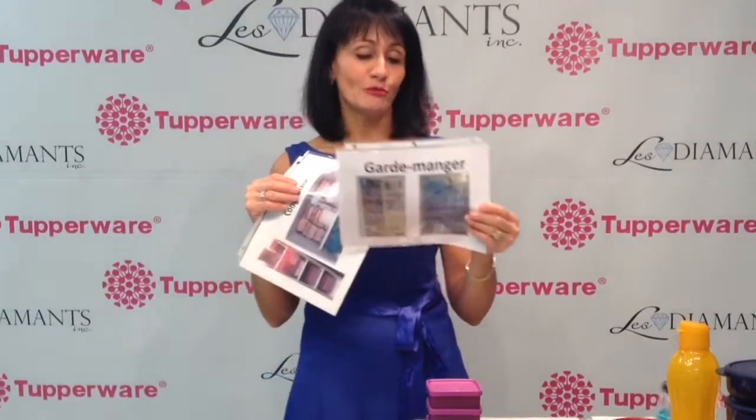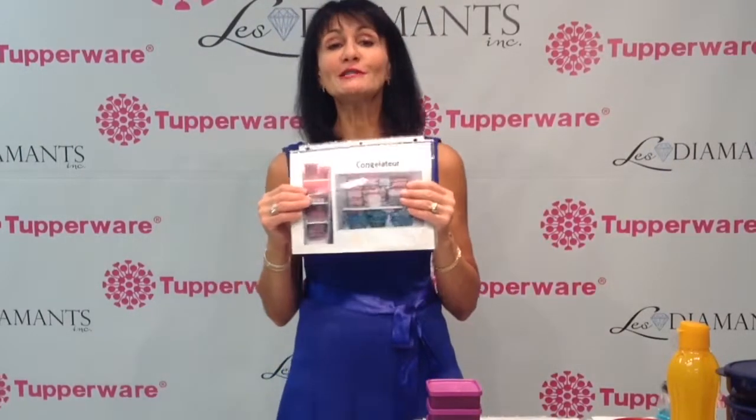I bring an image of what a Tupperware refrigerator looks like, an image of what a Tupperware modular pantry looks like, and an image of what a Tupperware freezer looks like if they were equipped with the four Tupperware systems. That helps create a vision of what their own homes would look like.